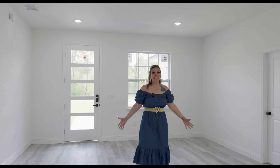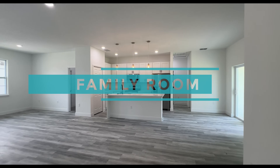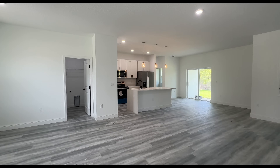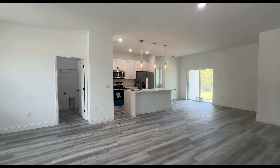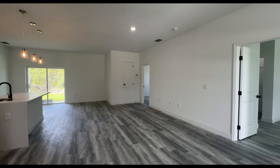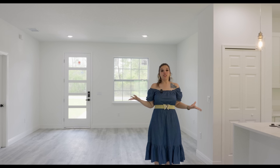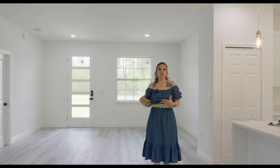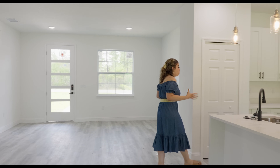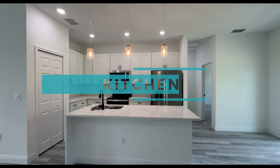Coming this way, this is technically going to be your family room. This is where you can maybe house your couch and then have your hundred inch minimum TV on that wall. You could maneuver this however your family needs — it's open space, so it gives you that flexibility. So come on this way and we are entering your kitchen.